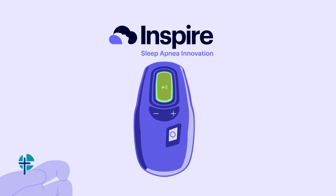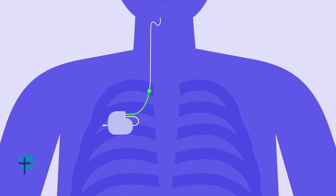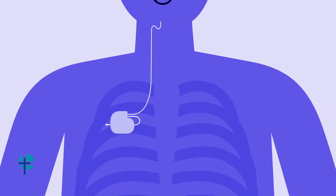During obstructive sleep apnea episodes, the muscle and soft tissue of the throat relax and block the airway. Inspire is a treatment option intended to help people with obstructive sleep apnea who are unable to get consistent benefit from CPAP. It's a small device inserted just under the skin during an outpatient surgery.